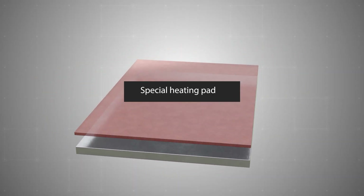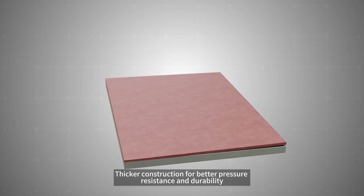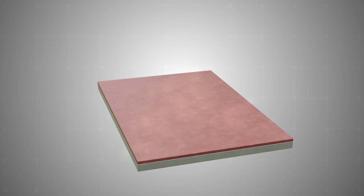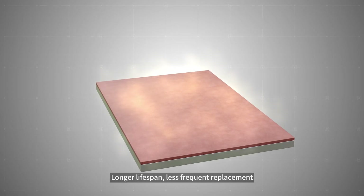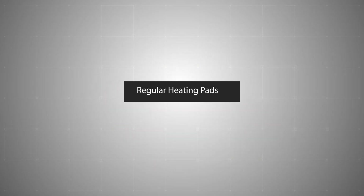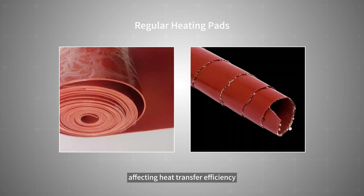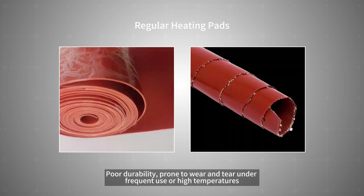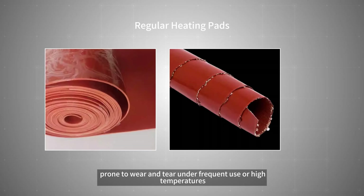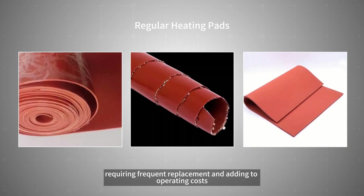The special heating pad features thicker construction for better pressure resistance and durability, with a wear-resistant surface suitable for long-term industrial use. Longer lifespan means less frequent replacement and reduced maintenance costs. Regular heating pads, by contrast, are thin and flimsy, easily deformed, affecting heat transfer efficiency. Poor durability makes them prone to wear and tear under frequent use or high temperatures, requiring frequent replacement and adding to operating costs.